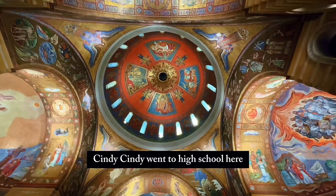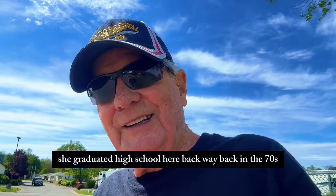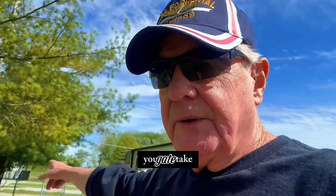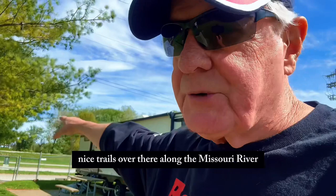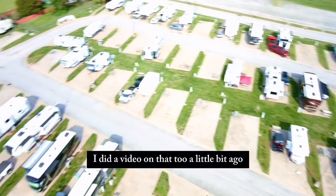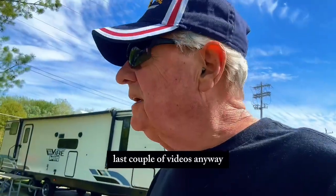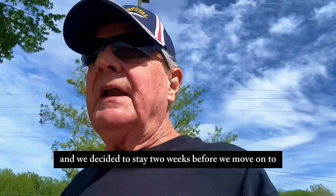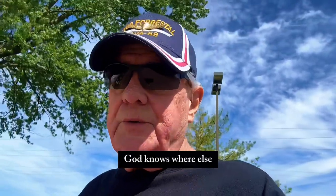Cindy went to high school here — she graduated back in the 70s. Anyway, this is a great RV park. There's a fence right here you can go right through over to the Missouri River, and there are nice trails over there. I did a video on that too. Overall, I'm going to give it four stars. We decided to stay two weeks before we move on to wherever else.